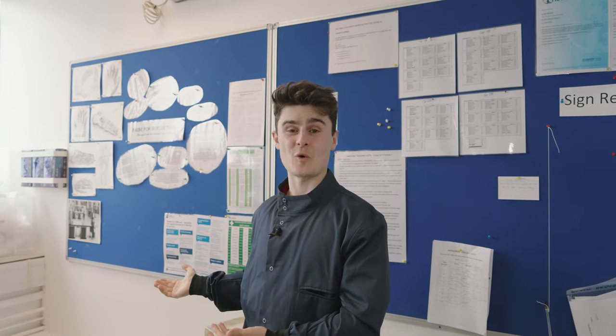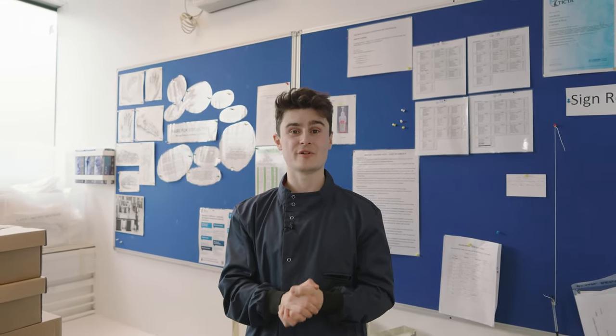This is the gratitude wall, where we can pay our respects to the donors. Another way we can pay our respects is by going to their memorial services.